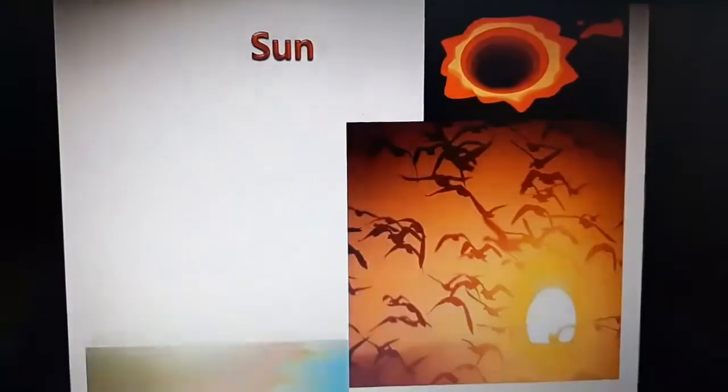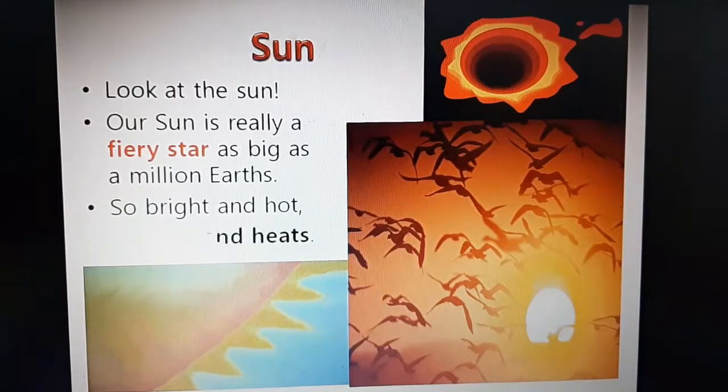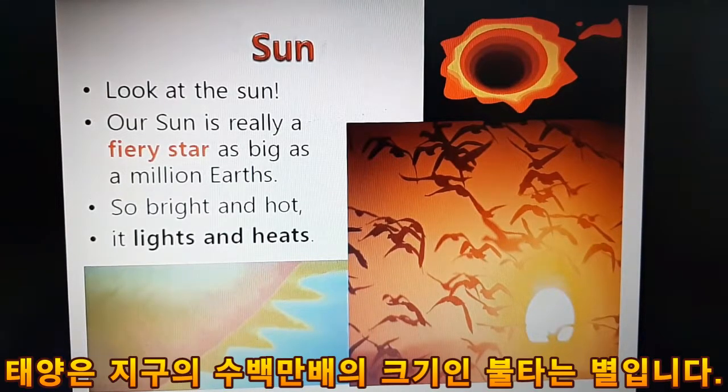Sun. Look at the sun. Our sun is really a fiery star as big as a million Earths. So bright and hot, it lights and heats.